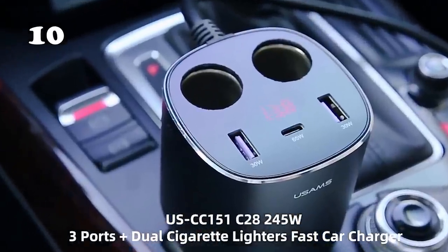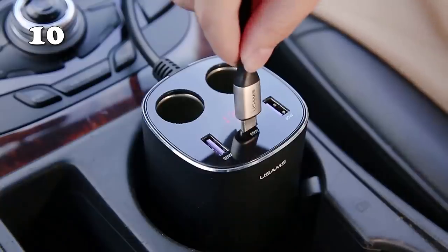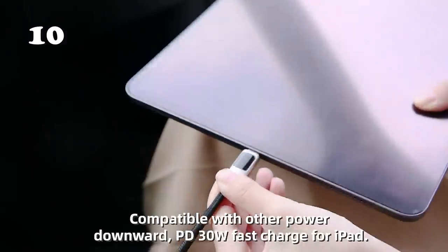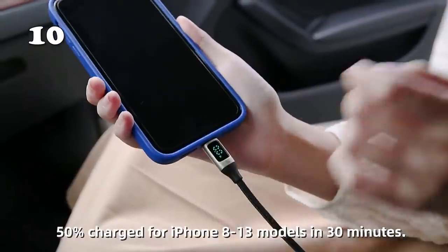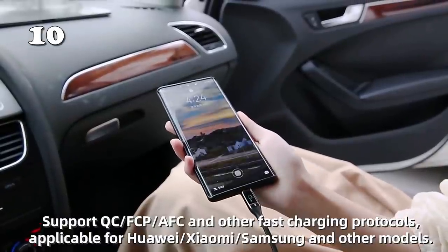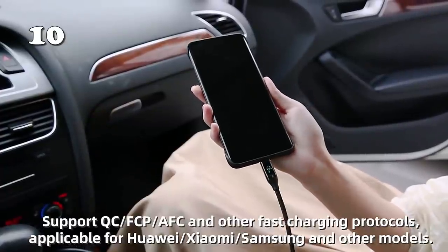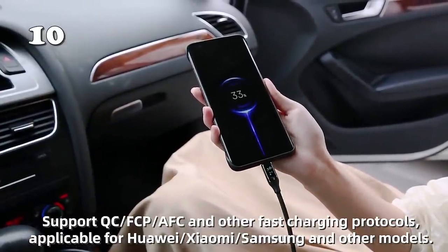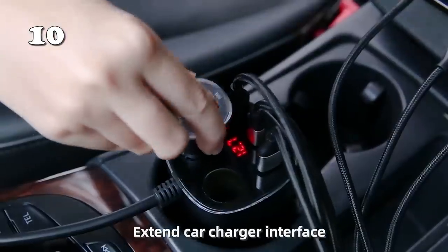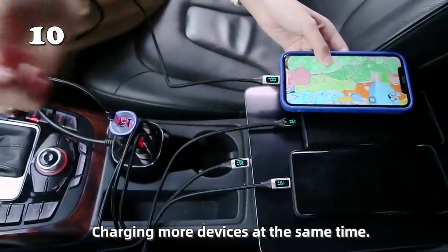In an increasingly digital world, getting the right kind of charging equipment seems to be getting more and more important. And with our cars having a million cables and adapters in every corner, wouldn't it be nice to have a unifying thing? That's where this fast charger comes in — with two lighters, as well as two fast-charge USB ports, and most importantly, a 65W USB Type-C port that can charge a laptop. Now you won't have to shuffle around for your adapters whenever you need to charge something.